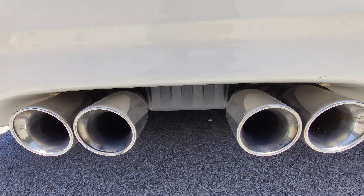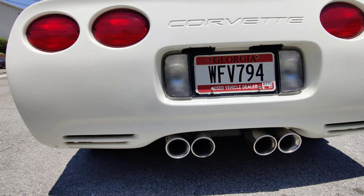The only modification on this vehicle is a Magnaflow exhaust on the back. Sounds pretty good and looks stock.